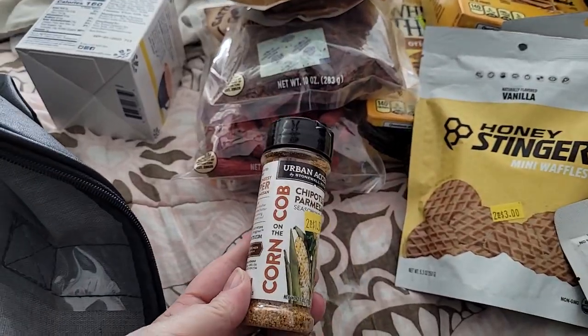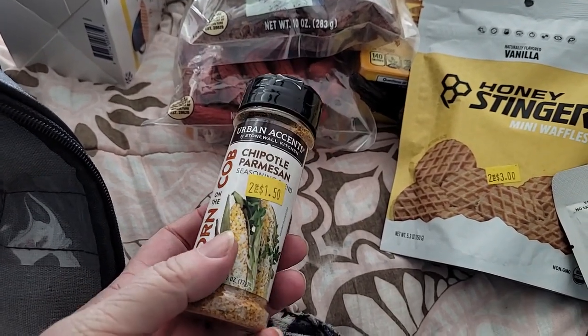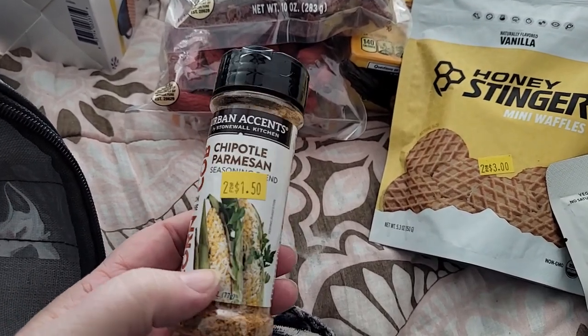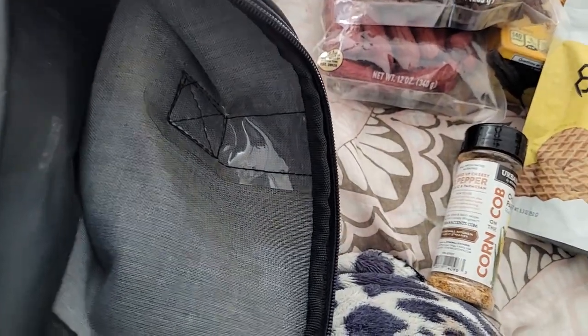I picked up two Corn on the Cob Chipotle Parmesan Seasonings, because it was two for $1.50. I'm expecting to like this — hopefully I do.